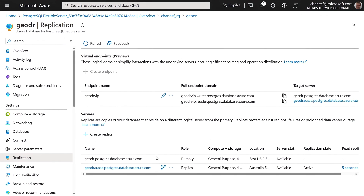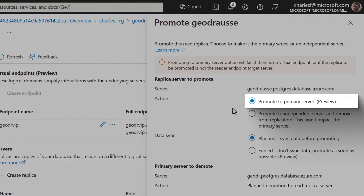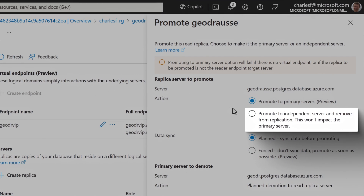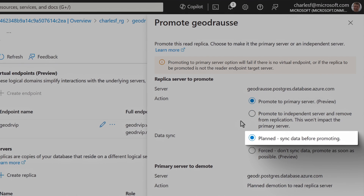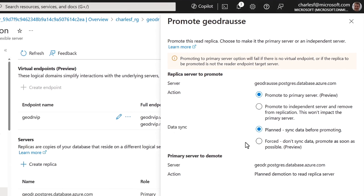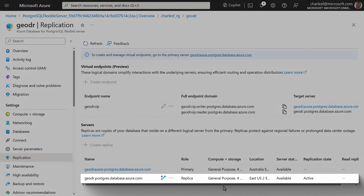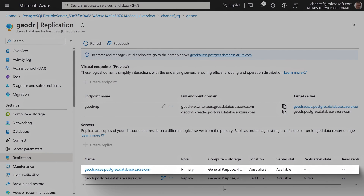To test failover using promotion, I'll click the promote icon next to the replica server name. I have options to either promote the replica to the primary server — reversing the roles so the replica becomes the writer and the current writer becomes the replica — or promote it to standalone. I can also select planned failover, which synchronizes all data to the replica before failing over, or forced failover, which executes immediately without waiting for asynchronous replication to finish. I'll leave the settings as-is and click promote. Now my GODR server that was the primary becomes the replica under the reader endpoint, and the Australia Southeast server is now the primary.